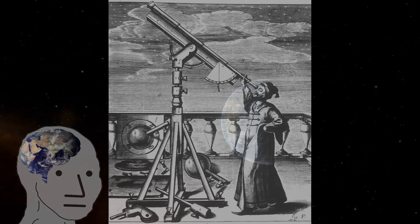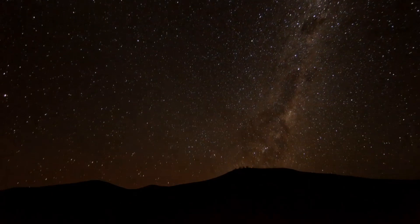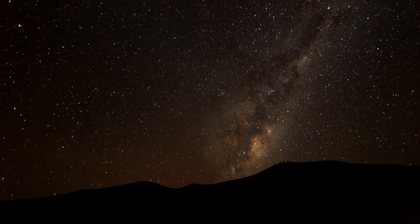I honestly cannot imagine a person who knows how to use a telescope and believes the Earth is flat. There is simply too much that can be seen in the sky that supports the heliocentric model. Today, I'd like to go over a few of those and explain why they all point to the globe.